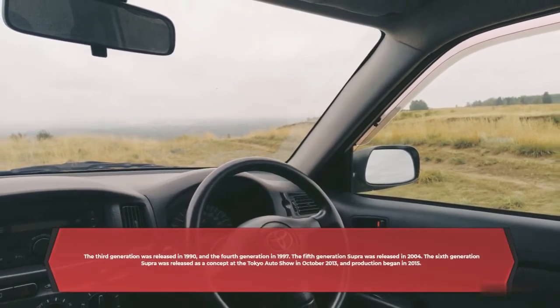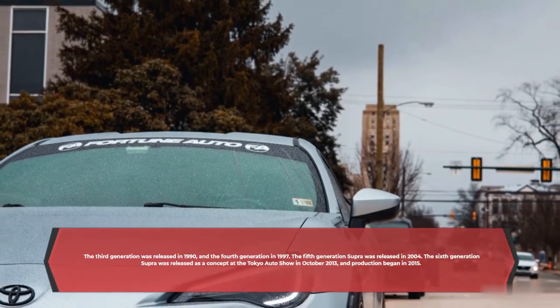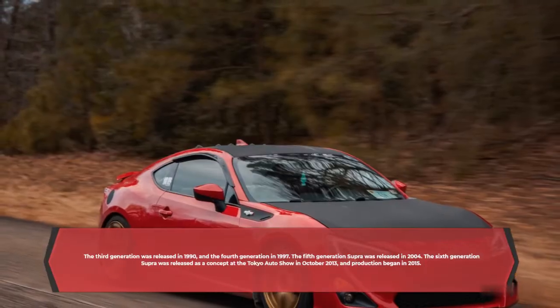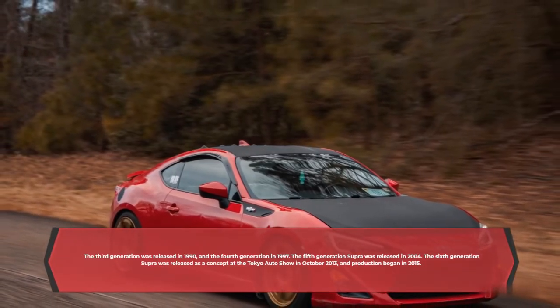The third generation was released in 1990, and the fourth generation in 1997. The fifth generation Supra was released in 2004. The sixth generation Supra was released as a concept at the Tokyo Auto Show in October 2013, and production began in 2015.